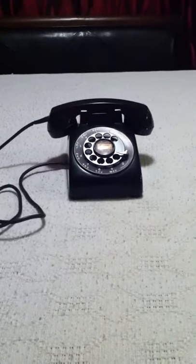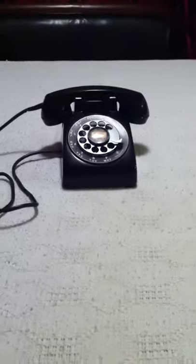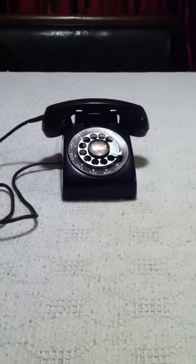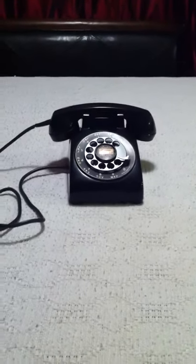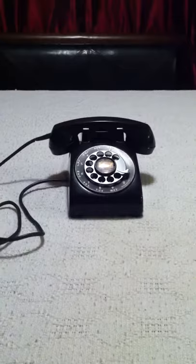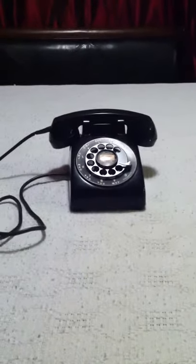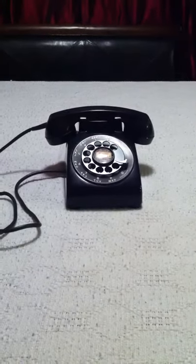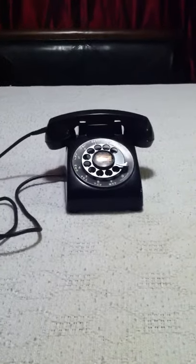Hey guys, this is Kenny. I'm here with my 1950 Western Electric 500 set. The 500 set began production in 1949. This one is from December of 1950 — it has different network dates within 1950, but the base date is December. Any 500 from 1950 is really hard to find, and I was lucky to get this one on eBay for about $30.